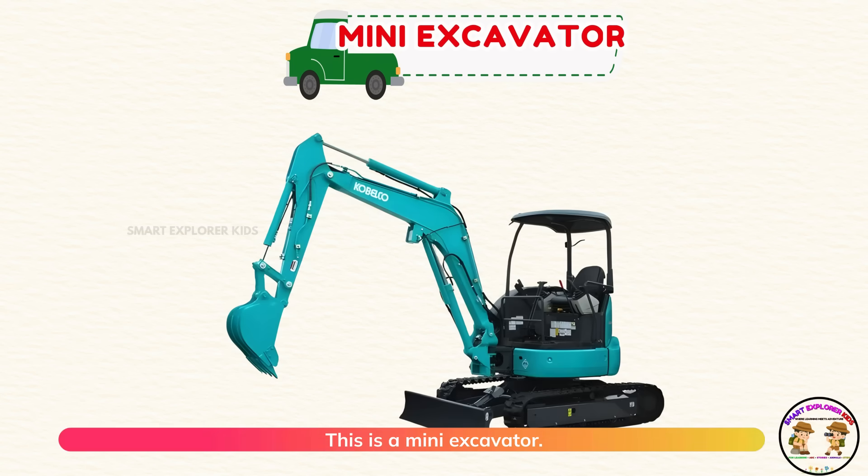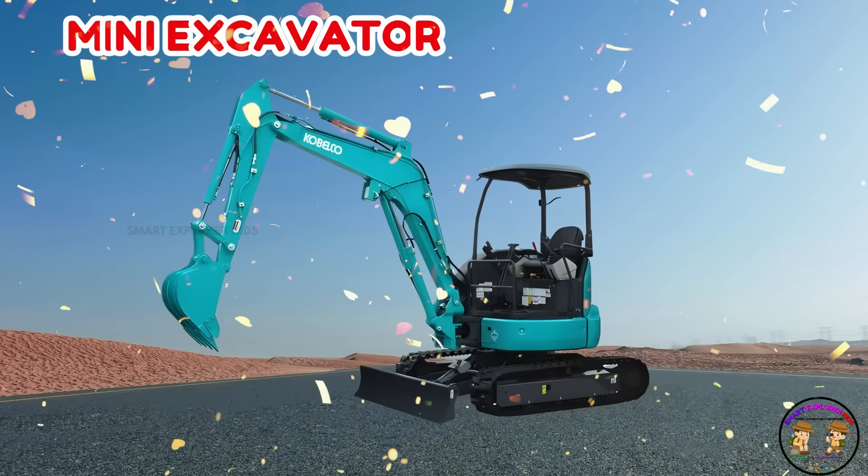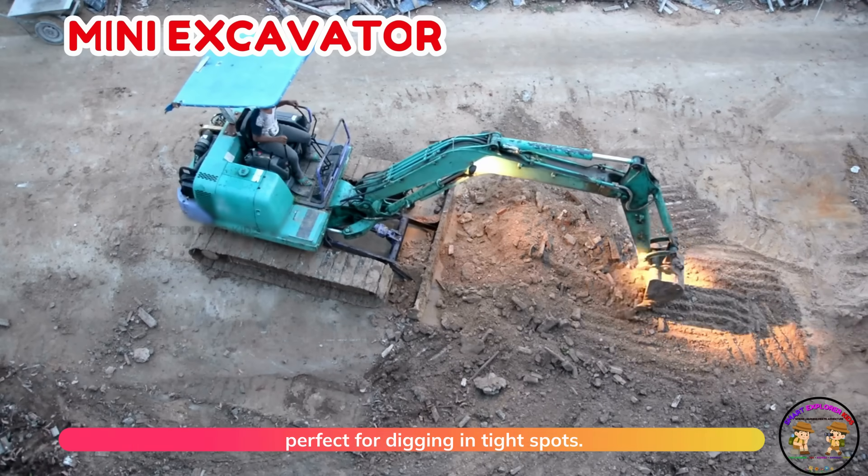This is a mini excavator. Mini excavators are small and easy to drive. They're perfect for digging in tight spots.